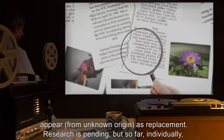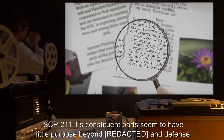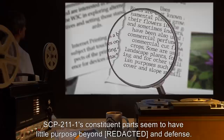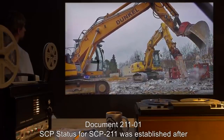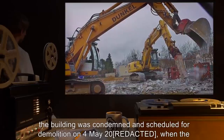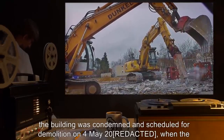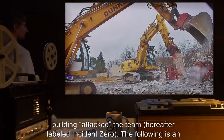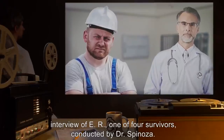Research is pending, but so far individually SCP-211-1's constituent parts seem to have little purpose beyond defense. Document 211-01: SCP status for SCP-211 was established after the building was condemned and scheduled for demolition on the 4th of May 2000, when the building attacked the team, hereafter labeled Incident Zero.